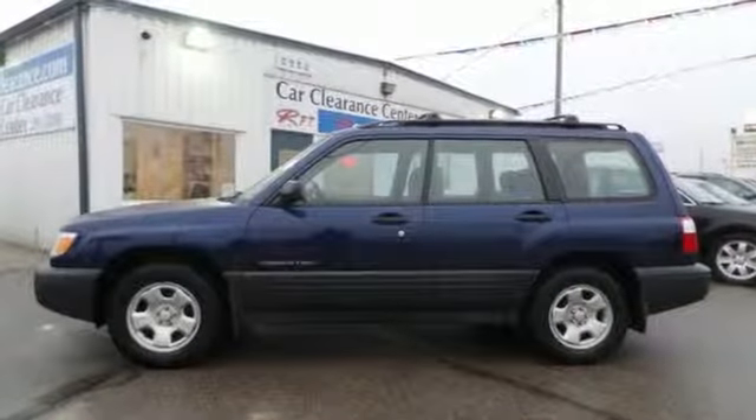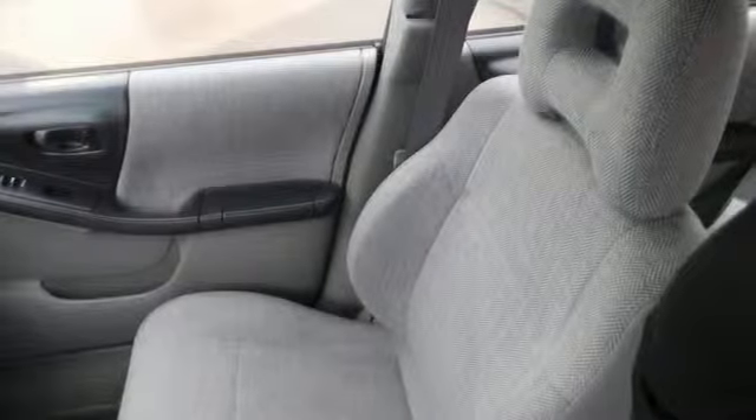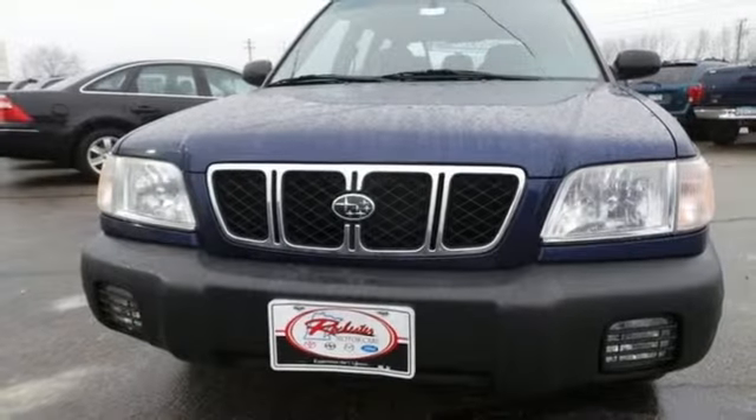Did you know that Subaru has among the highest loyalty ratings of any vehicle on the road? Drive the Forester today and see for yourself why it's the top choice for so many.